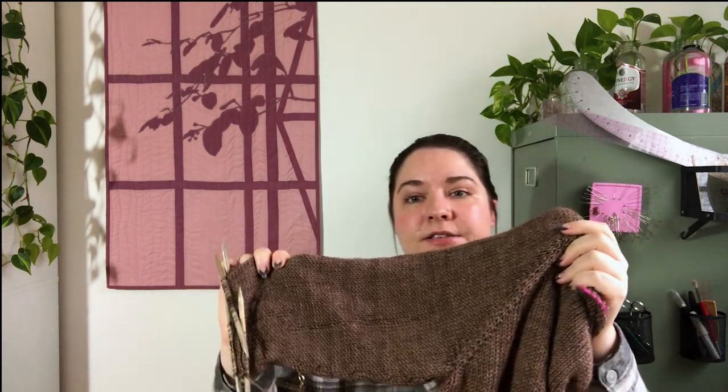I'm getting a little bit of laddering from the DPNs on the sleeve and I'm hoping that will block out. If it doesn't, I'll probably re-knit it because I want to wear this all the time. I tend not to be super precious with my knits — if I make a mistake and it won't prevent me from wearing it and it won't cause it to fall apart, I'll usually leave it. But something like that, if it is really bad and would prevent me from wearing it, I'd probably fix it.